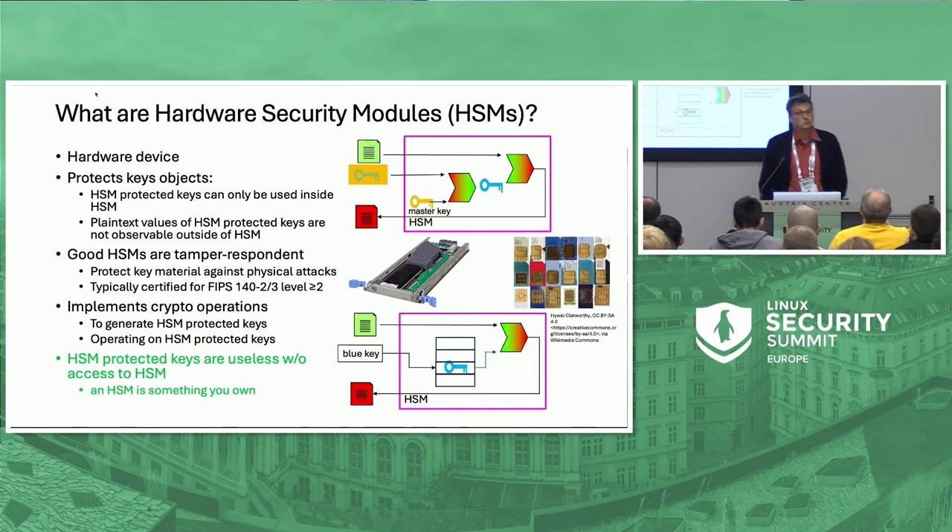What's a hardware security module? Some hardware device performing crypto in a secure way, meaning that it protects key material. The keys are never visible in plain text inside a computer system. They are protected and there are two methods to protect them. Either the hardware security module has some wrapping key inside it that is used to wrap all operational keys, or the hardware security module has a big table of keys and identifiers that can be used by the program. Those are the two methods I am aware of.